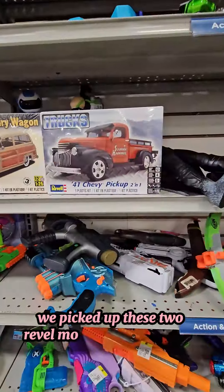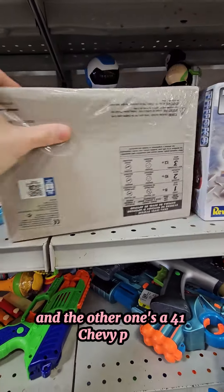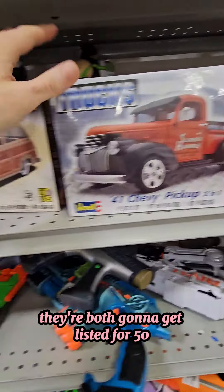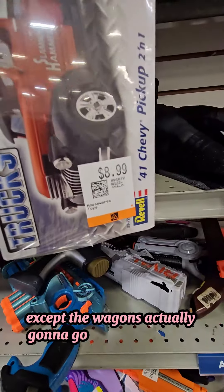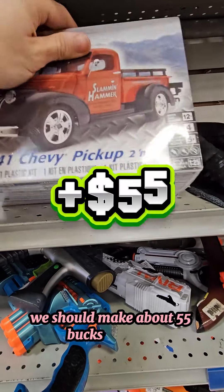We picked up these two Rebel model kits for $18. One's a 49 Mercury wagon, and the other one's a 41 Chevy pickup. They're both going to get listed for $50 — the wagon with plus shipping and the pickup with free shipping. When both of them go, we should make about $55 in profit.